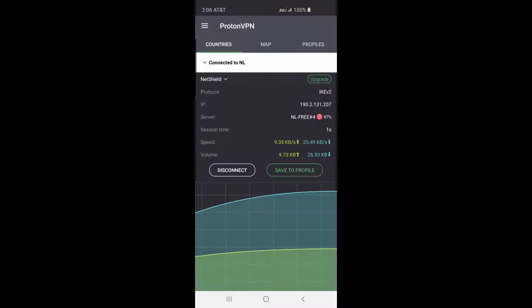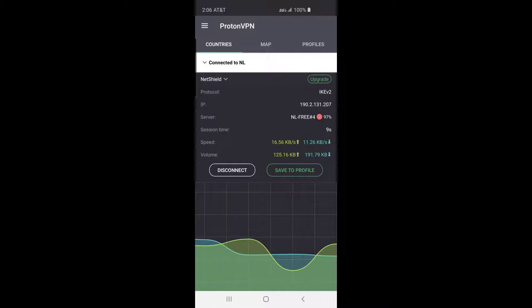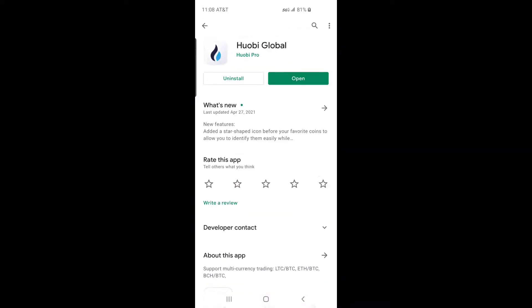For US crypto users, Huobi Global has blocked US cryptocurrency users from signing up. When you try to sign up from the United States, it blocks you based on your IP address. To avoid this you need to use a VPN service like ProtonVPN.